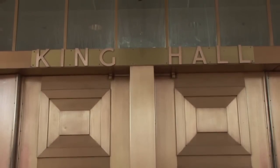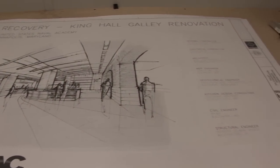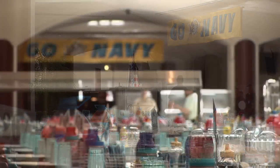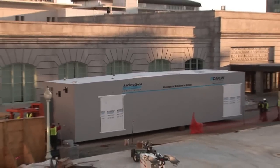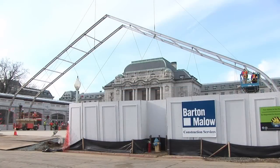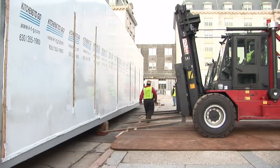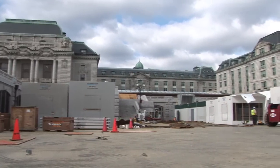King Hall, which serves as the on-campus galley, had become outdated and in need of renovation in order to meet current standards for serving 4,500 midshipmen — approximately 14,000 fresh meals each day. Kitchens to Go was selected by the project general contractor Barton Mallow to design and build a temporary kitchen complex to substitute for the galley during the projected 18-month renovation of the historic King Hall galley.